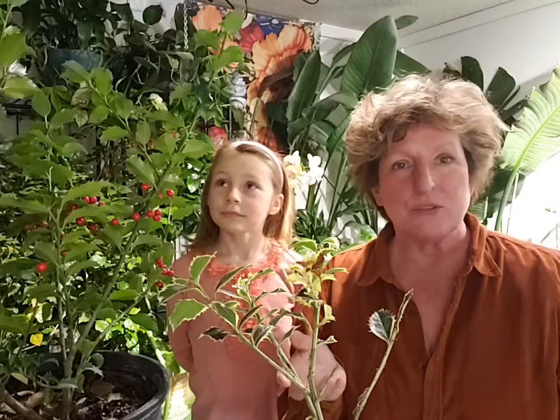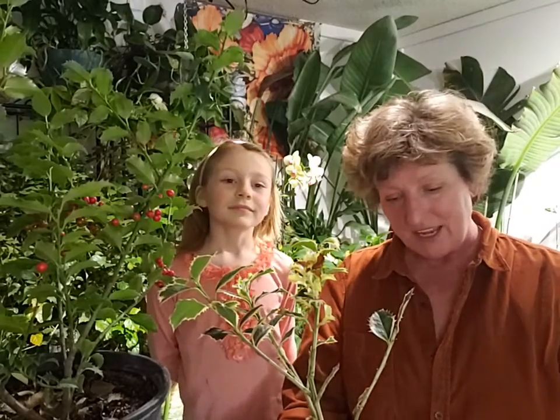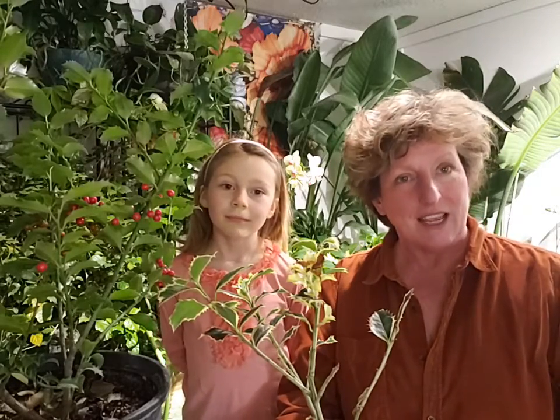Holly is a really interesting plant because it comes in all different sizes and shapes. Some are deciduous, some are evergreen. It grows right down from sea level up into high mountainous areas. It is the only living genus in the Aquifoliaceae family. So holly, or the genus Ilex, is the only genus left in that family.